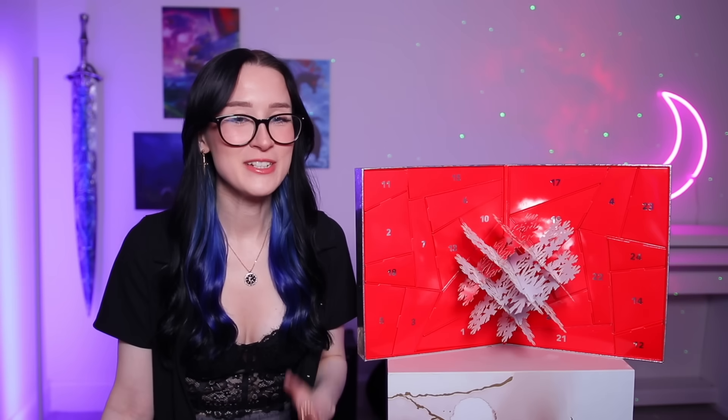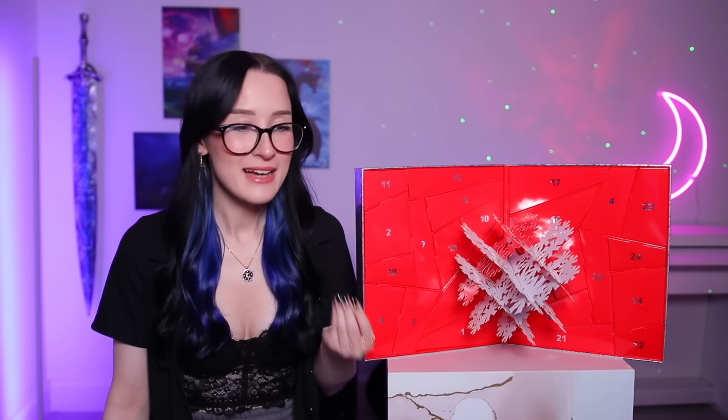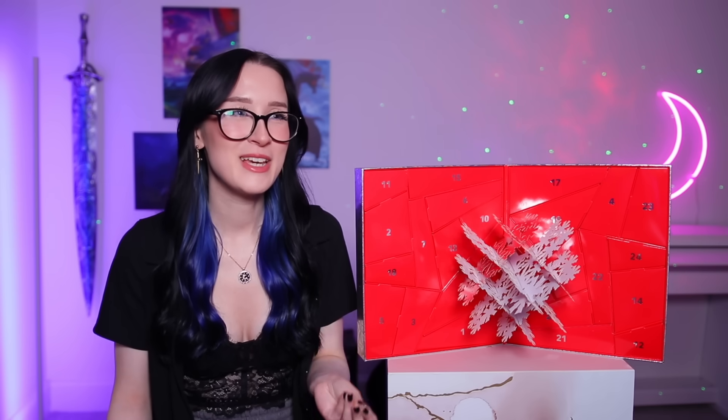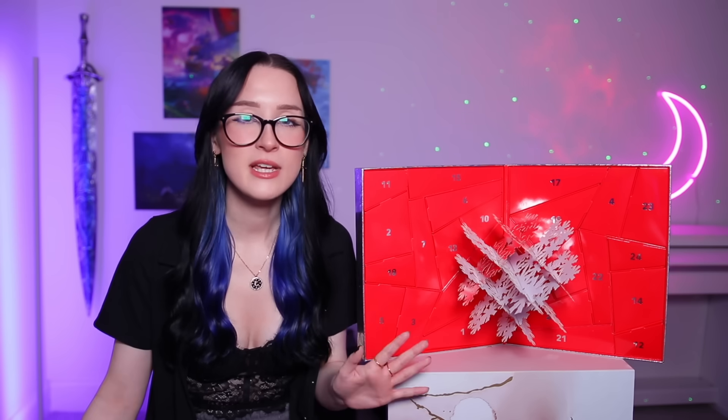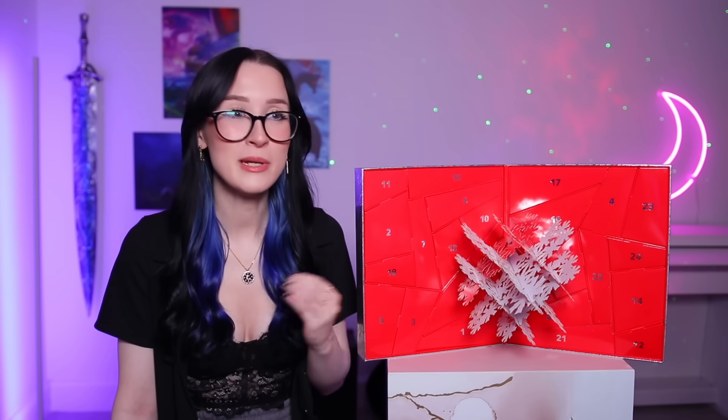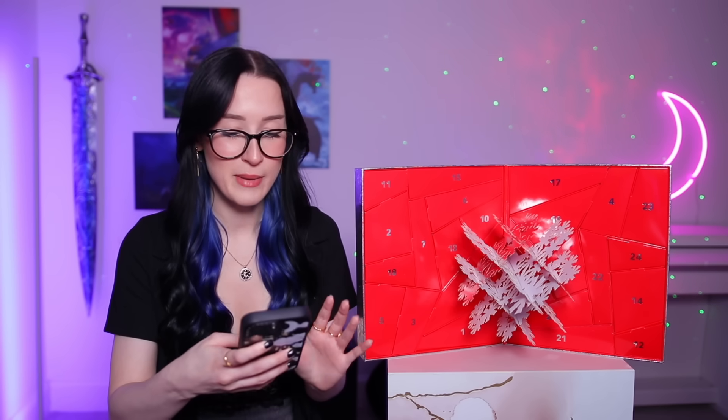Hello everyone, welcome back to another advent calendar video. Today I've got episode 3 of this year's series and we have the MAC advent calendar, which I do every single year. It's known for being a little bit disappointing, but we get it every year just to see if it's improved. I feel like it does get a little bit better each year, but it's still a little bit crap.